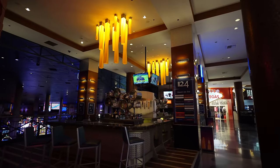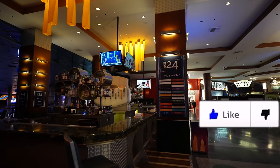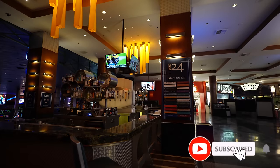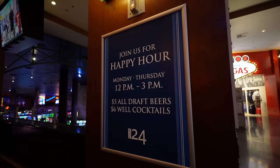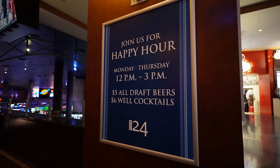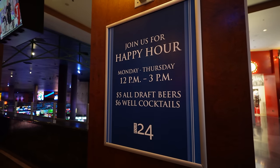This bar is called Pour 24, and they have a plethora of beers on tap — I'm guessing it's 24 beers on tap. They do have happy hour deals here: happy hour is from 12 PM to 3 PM with five-dollar all draft beers and six-dollar well cocktails.